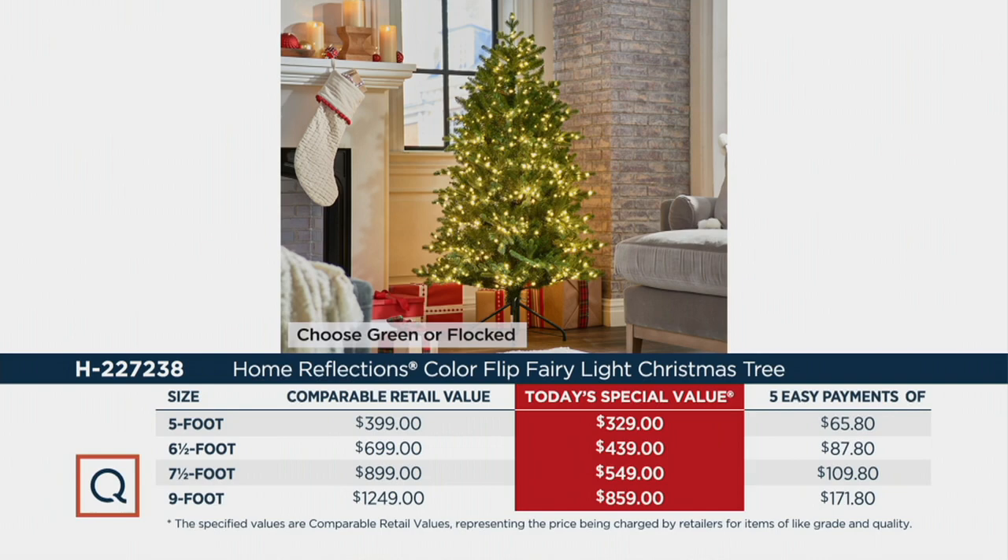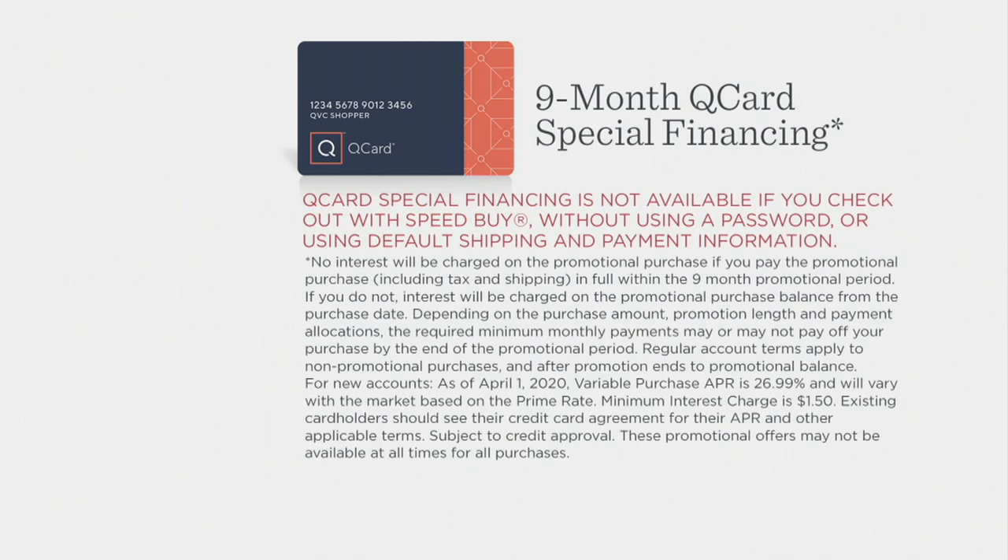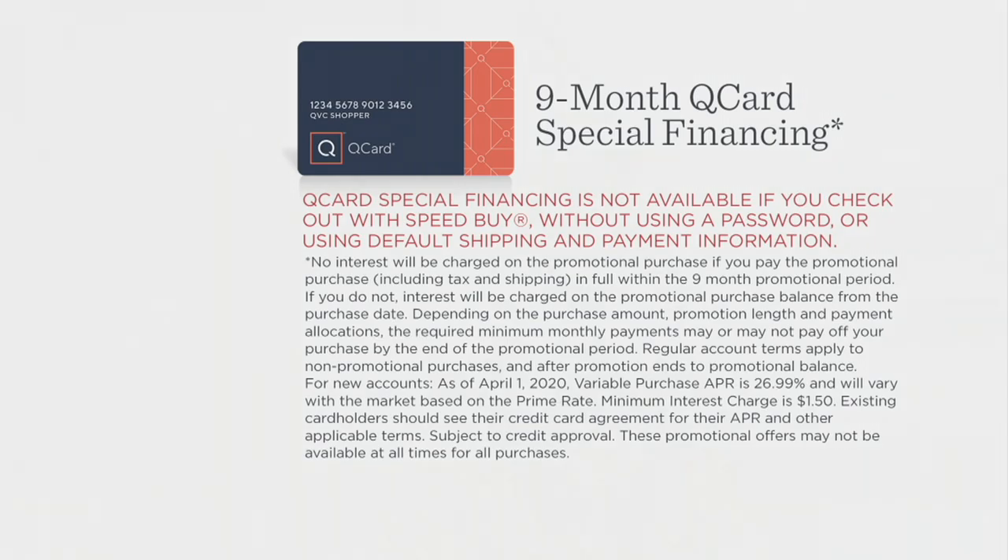All of these are available on five easy payments, and you don't make the first payment until they ship the week of September 13th. Dan mentioned the special financing offer: no interest if paid in full within nine months. You're claiming your option now — green or flocked. The flocked was completely gone by 10 in the morning last time, so it's popular today.